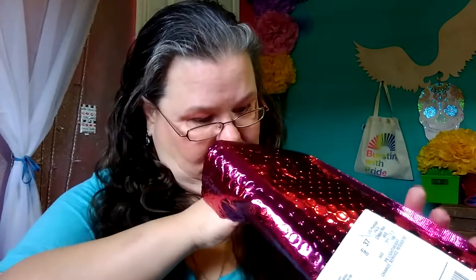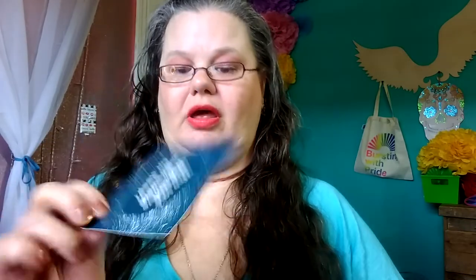Alright, my Ipsy bag — let's see if I made out any better than she did. We have the same bag design. The card says 'Who said nights were for sleep?' — which is me, because everybody knows I don't sleep at night.